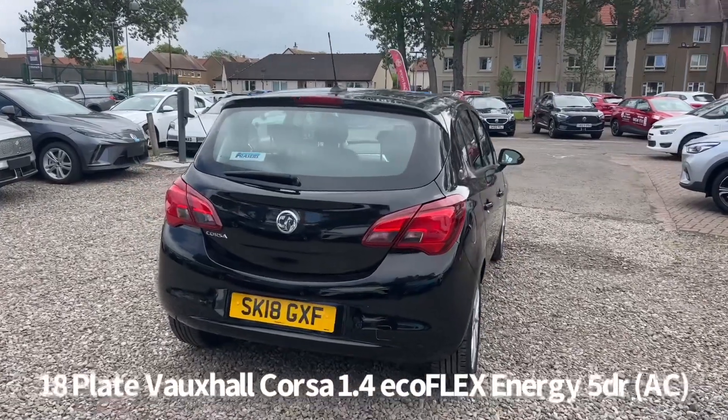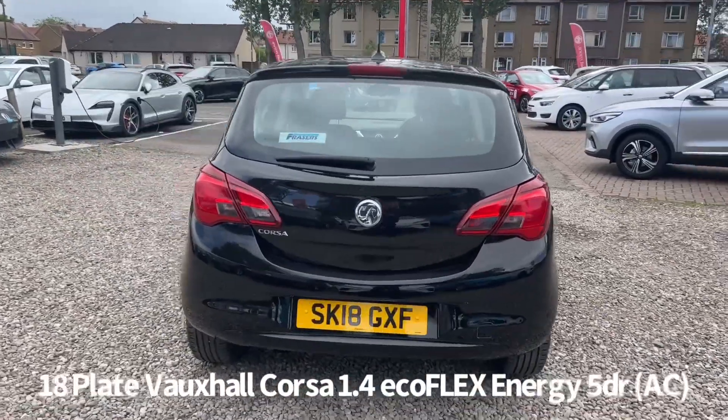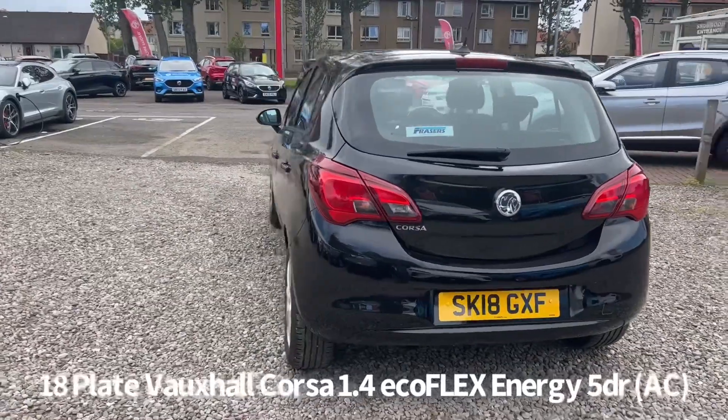It comes with two keys and will be supplied with a six month parts and labour warranty when it's sold, with the option to upgrade that to one or two years.